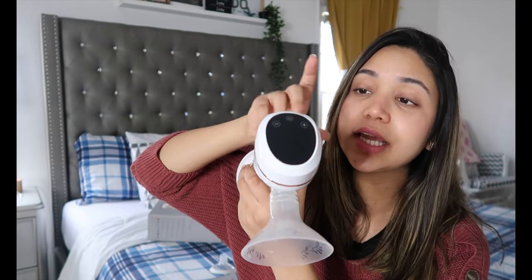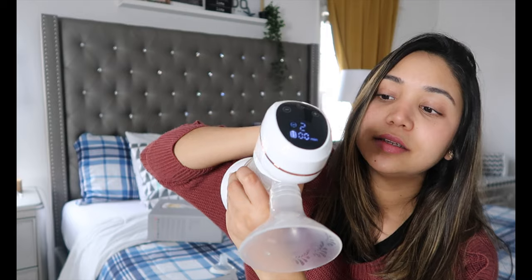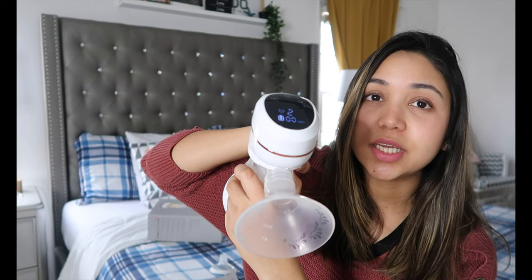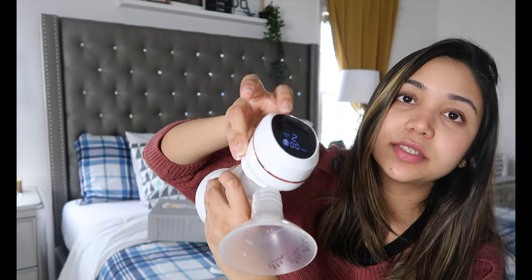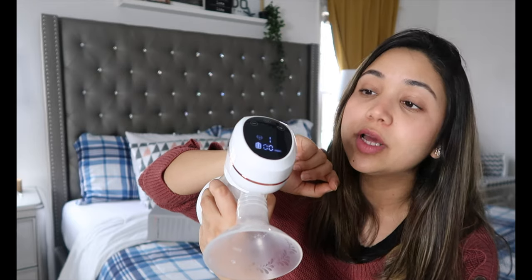It has settings to massage your breast and then start the pumping — five massage settings and then expression modes. All you have to do is switch it on. I always use the massage setting first because I always massage before I start pumping. You can increase or decrease the massage level, and it also shows you the time. It massages for the first two minutes and then switches to expression mode.